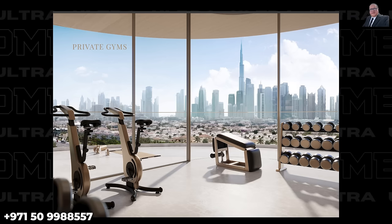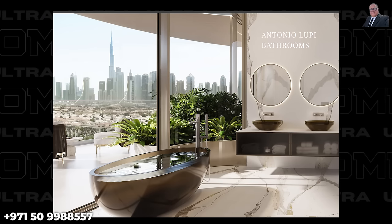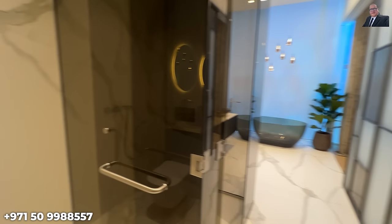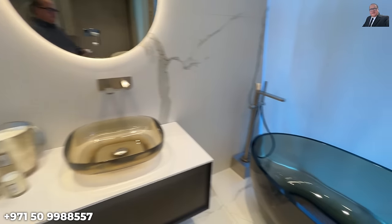Wealthy buyers don't get gym memberships — they bring the gym home. PMR allows you to remove the gym partition and extend your living space, or create a private room as a library or massage room. The new trend is dedicated spa rooms within the bathroom. The bathrooms in The Rings are by Antonio Lupi, featuring heated floors, steam room, and cold plunge. PMR may accommodate additional customization requests before construction starts, for an additional charge.